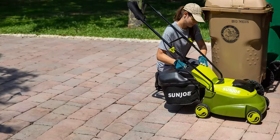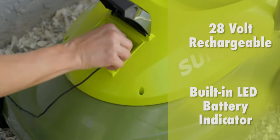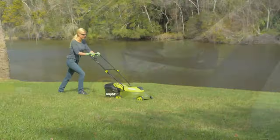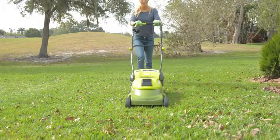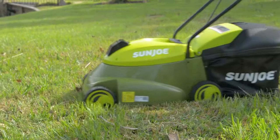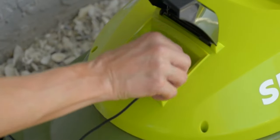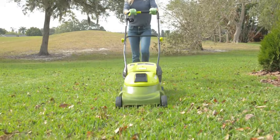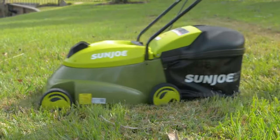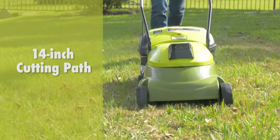Plus, MJ401C is driven by a long-life, peak-performance, rechargeable 28-volt lithium-ion battery, and mows over 1,250 sq ft on a single charge, for the ultimate in cordless convenience. When the workday is done, simply plug in and power up. Blast past the limits of the extension cord with cordless power and performance with Sun Joe MJ401C 28-volt 14-inch cordless lawn mower.